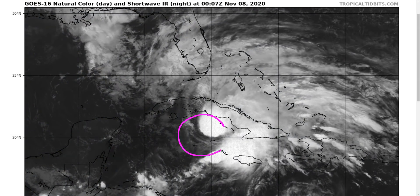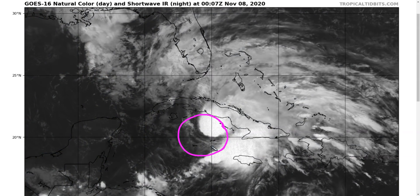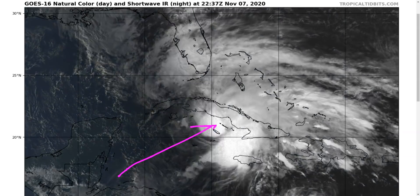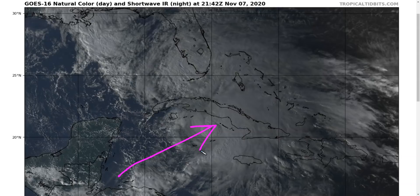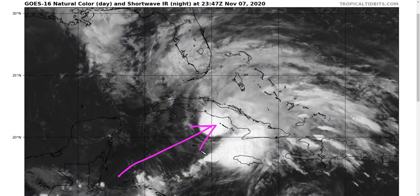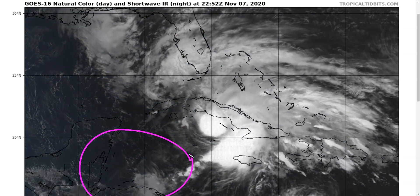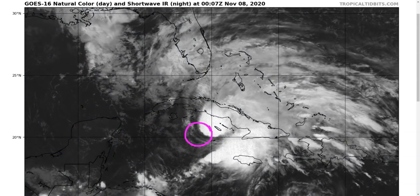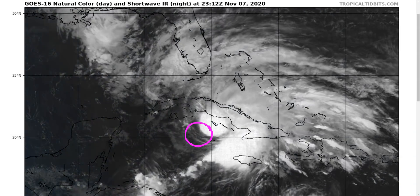We're watching Tropical Storm Eta re-strengthening here over the northwestern Caribbean as we expected it would, having moved northeastward over the last day or so, and it has become a much more compact storm than our video from 24 hours ago when it was broad and loose over to the southwest. We now have something a little bit more well-defined. We have a very clear circulation that, since the sun is setting, is a little bit hard to see.